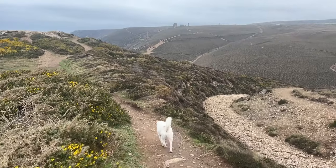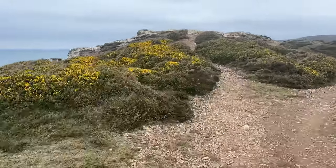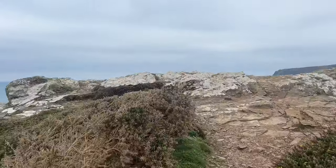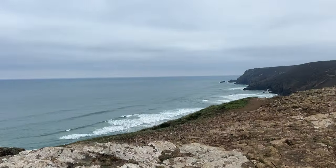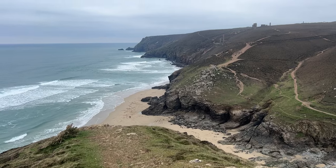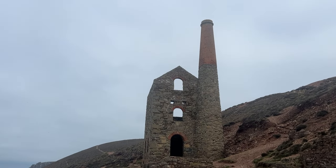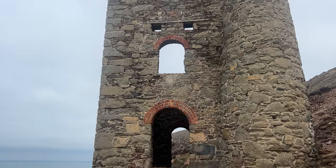The walk to St Agnes felt so much easier than the walk to Portreath on the first day. It was a kilometre longer but less up and down, and maybe our legs had just got used to walking by this point. We walked past Chapel Porth beach, which we'd visited earlier in the week, and then onto this mine which I believe is called Wheal Coates. It's really dramatic having such a big building right on the coastline.